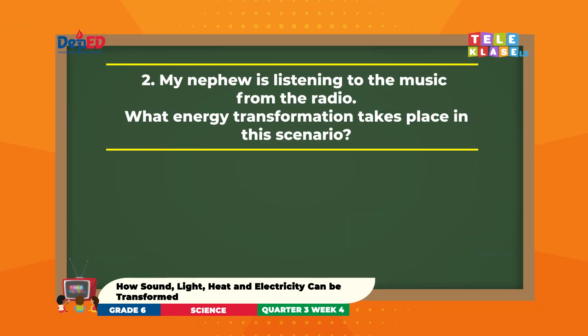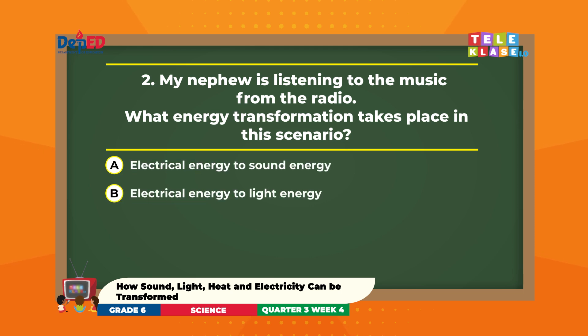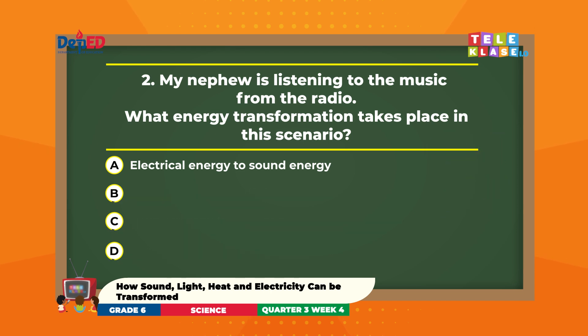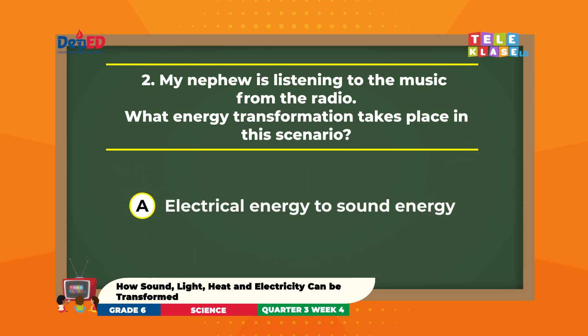My nephew is listening to the music from the radio. What energy transformation takes place in this scenario? A. Electrical energy to sound energy. B. Electrical energy to light energy. C. Sound energy to light energy. D. Electrical energy to heat energy. Fantastic! It's letter A — electrical to sound energy.